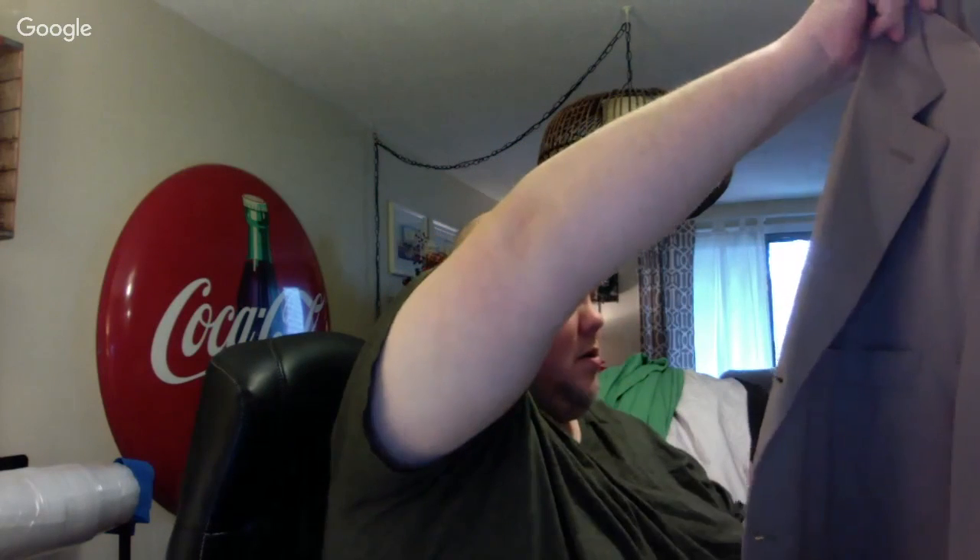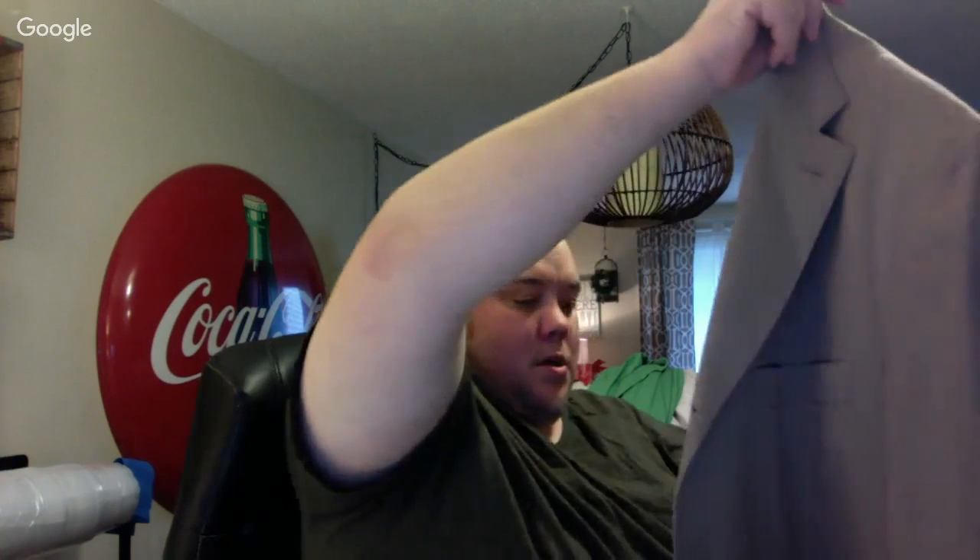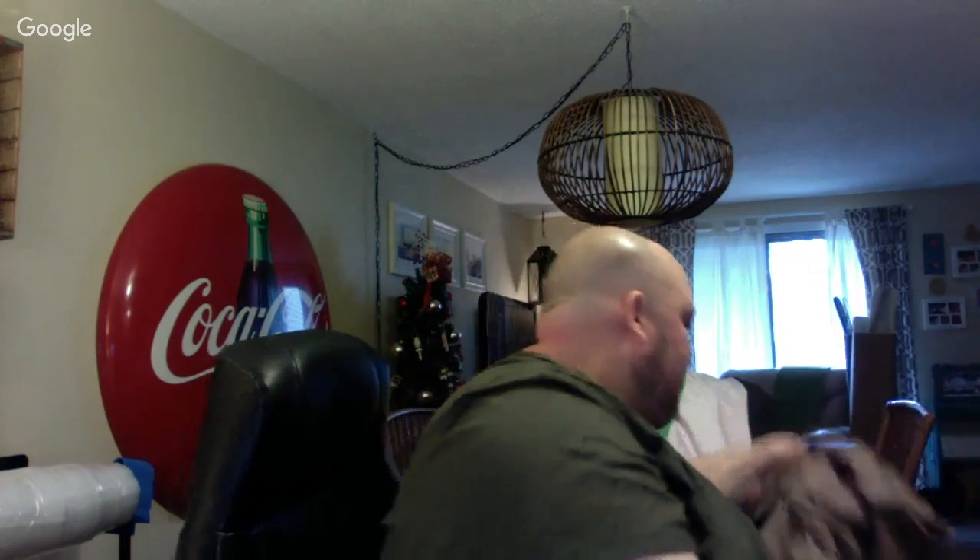This is Isaia of Naples — a really high-end men's suit company with functional surgeon cuffs. It's a really nice jacket, I think it's wool. It was $7, and it's probably at least $100 plus.